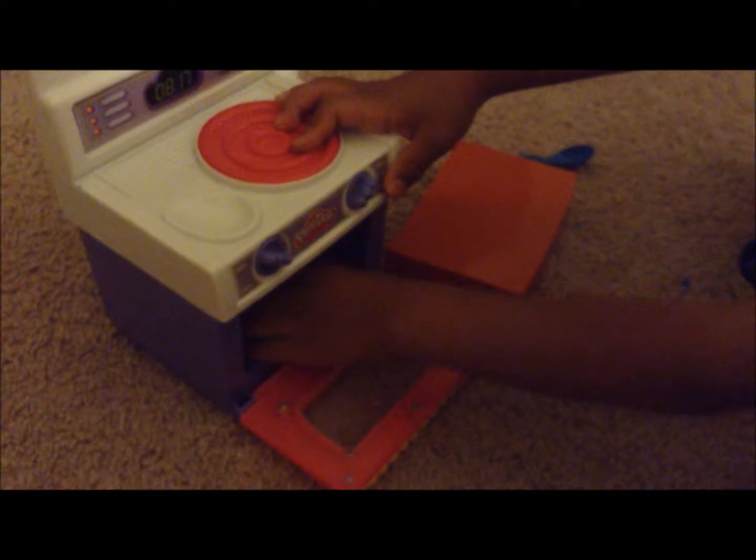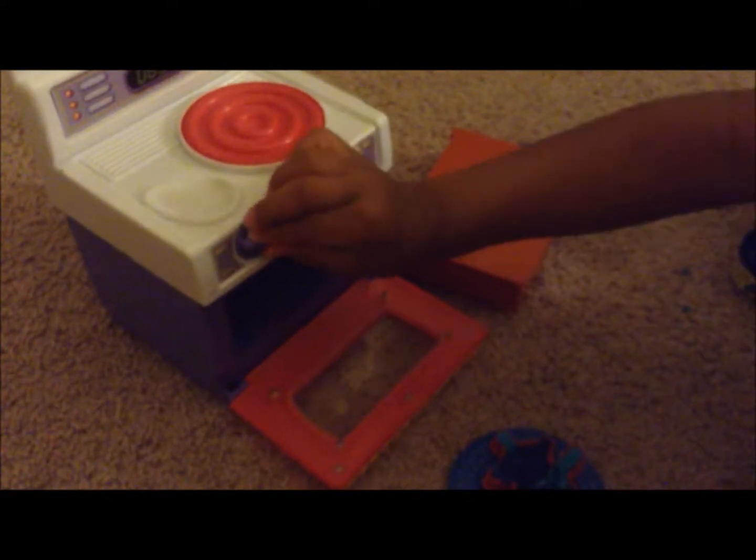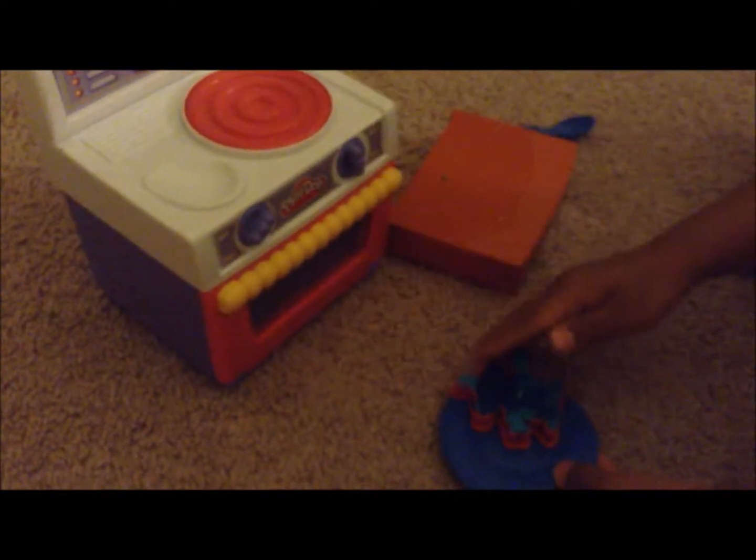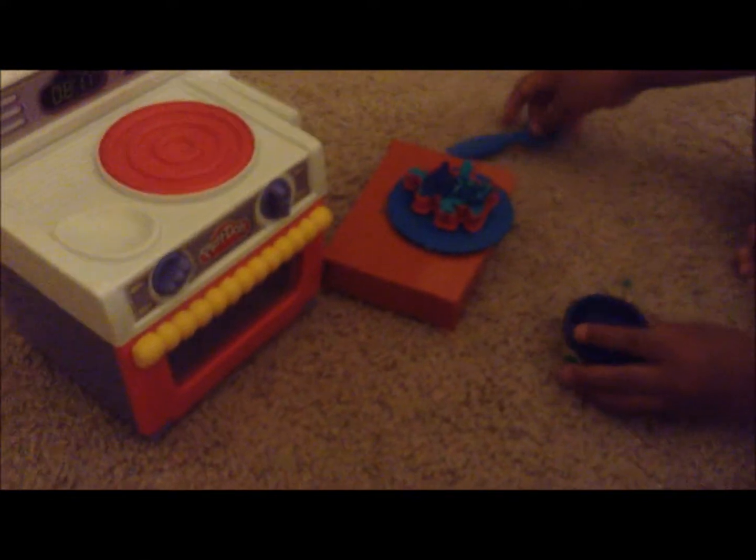It's ready! Alright, well thanks for watching.